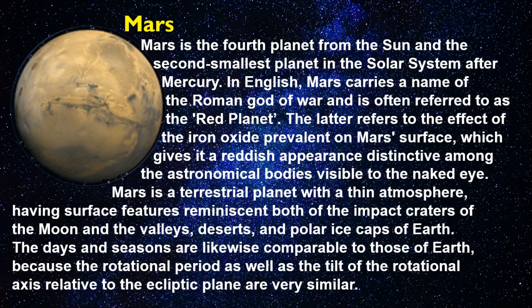Mars is the fourth planet from the Sun and the second smallest planet in the solar system after Mercury. In English, Mars carries the name of the Roman god of war and is often referred to as the red planet, due to the effect of iron oxide prevalent on Mars's surface, which gives it a reddish appearance. Mars is a terrestrial planet with a thin atmosphere, having surface features reminiscent of the impact craters of the Moon and the valleys, deserts, and polar ice caps of Earth. Its days and seasons are likewise comparable to those of Earth because the rotational period and tilt of the rotational axis relative to the ecliptic plane are very similar.